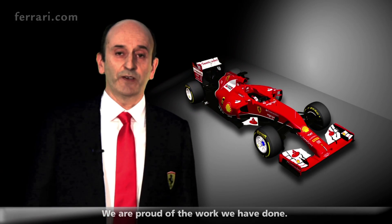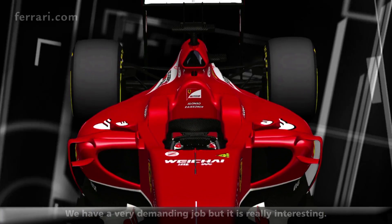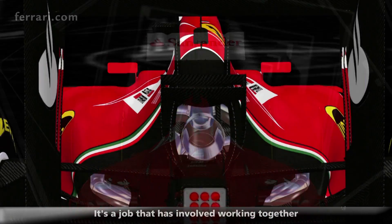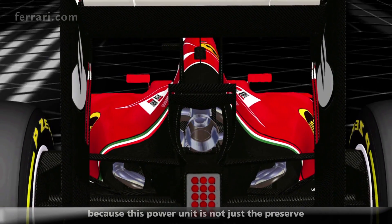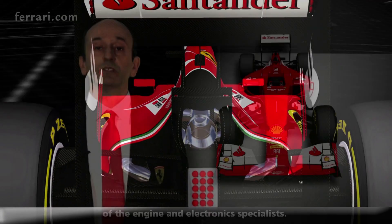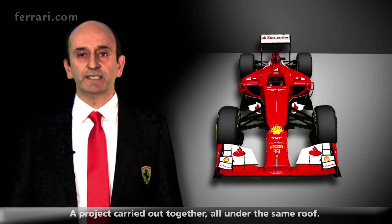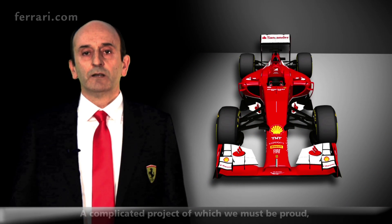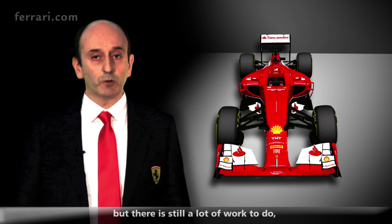We are proud of the work done. It's been a very successful and really interesting work. It's been a project that has seen us work together with our teammates from the beginning, because this power unit goes beyond the activities of the engine or the electronics. And this is a point of strength of Ferrari — a project born together, under the same roof. A complex project. We are confident of what we have done, but we still have a lot to work on, because we want to win.